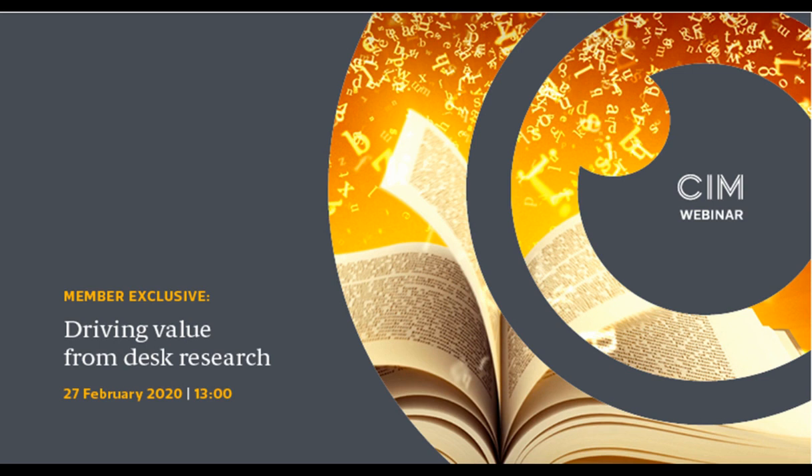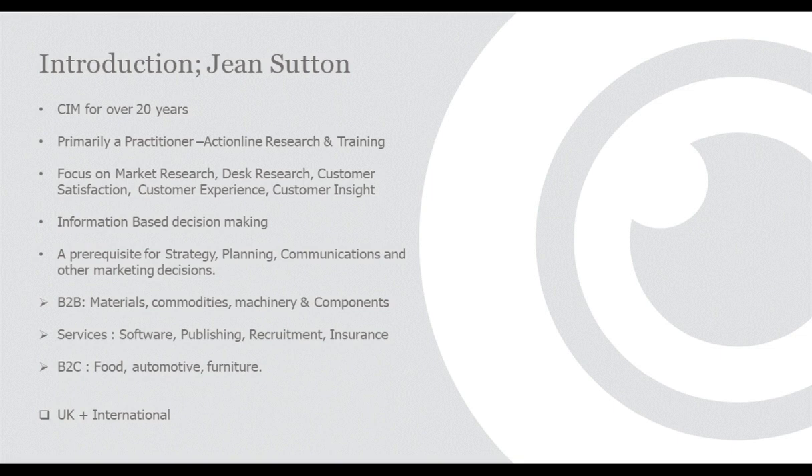It's my pleasure to hand over to Jean Sutton, who will be today's presenter. Good morning and welcome everybody. I'm going to talk you through a hobby horse of mine, which is how to be efficient and effective in finding existing information. I've worked with CIM for over 20 years, but my real job is running a market research company doing consultancy projects across all kinds of different businesses and sectors.